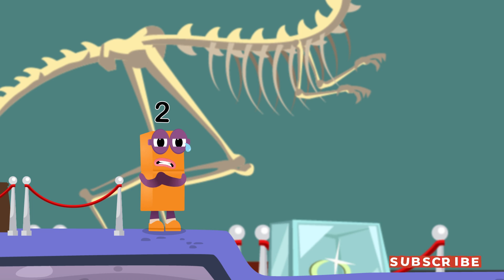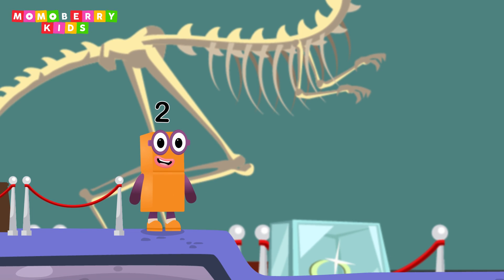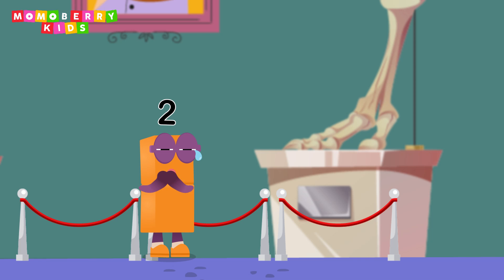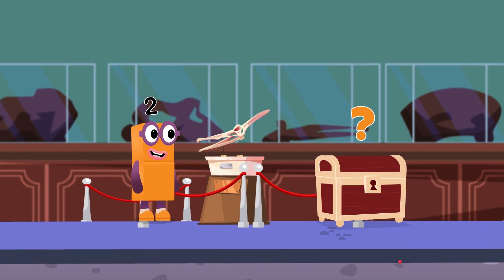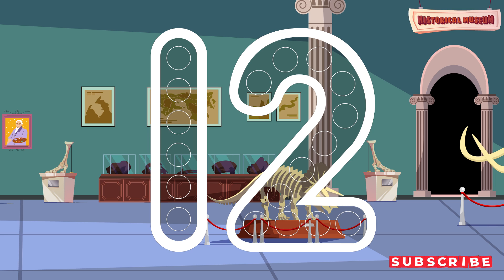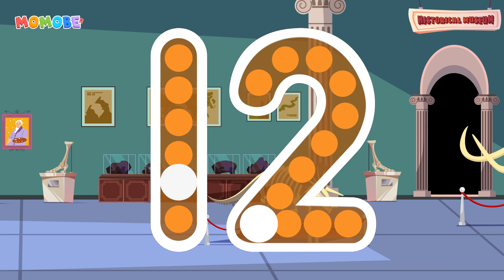It's so creepy. But seems like there's only one challenge left. I wonder what's ahead. What's that? Can you open the treasure chest by tracing the number 12? Cracked it!